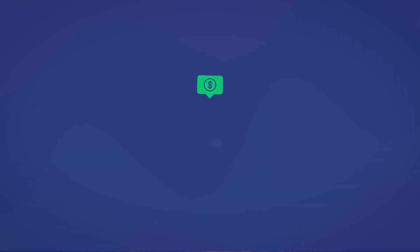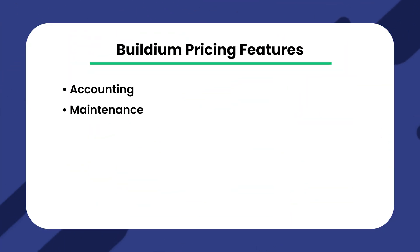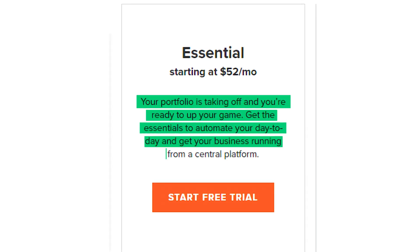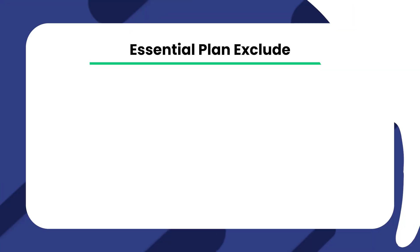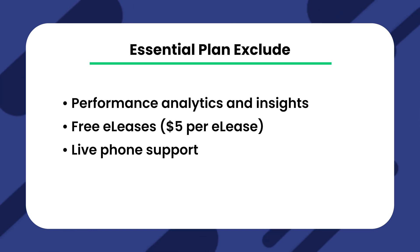Now let's hop into the pricing. Buildium's pricing is primarily feature-based with certain features gated behind higher pricing tiers. Every plan includes basic features for accounting, maintenance, tasks, violations, online portals, resident and board member communications. The Essentials Plan starts at $52 per month with a 14-day free trial. This plan covers many basic features but with notable exclusions: no performance analytics and insights, no free e-leases — they're $5 per e-lease — no live phone support, and no live onboarding. You'll need to use Buildium Academy's on-demand learning tutorials instead.